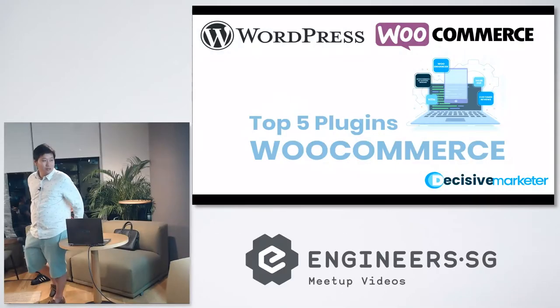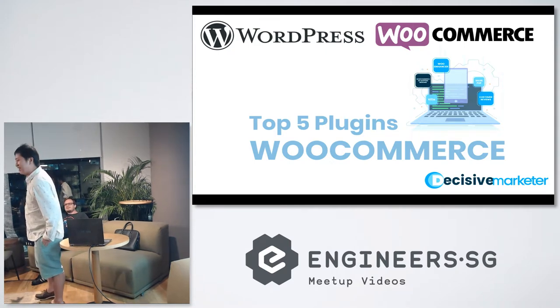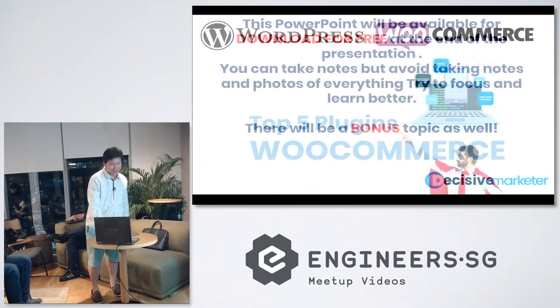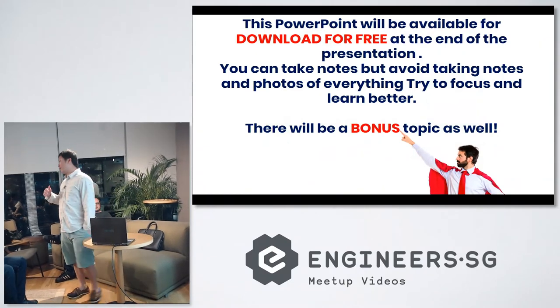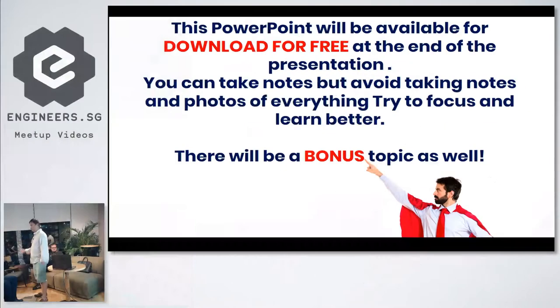My name is Henry and I'll be talking about the top 5 plugins for WooCommerce. I didn't expect Shan was going to talk about 10 — now mine looks like very little. Okay, let's get started. I saw some of you taking photos — that's fine, but I'll be giving out the PowerPoint slides for free later on, so I'll give you the link and you can download it. Try to focus so you can learn better.